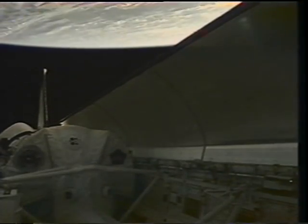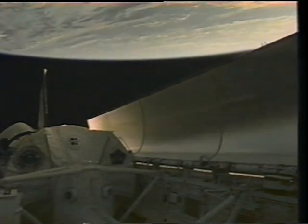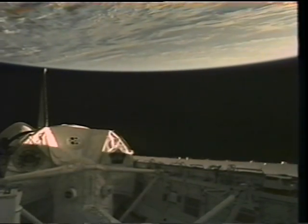One of the first things we have to do to get ready for payload operations is open the payload bay doors. That inner surface is a radiator that allows us to get rid of waste heat so we can turn all the experiments on without getting the orbiter too hot. Once we get the doors open, we're ready to activate the space lab module.